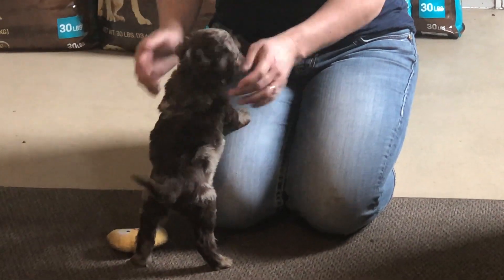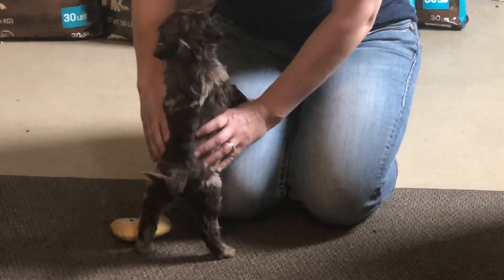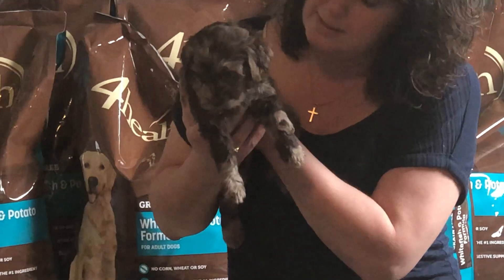This whole litter is acclimated beautifully — all very active and almost ready to go home. Just a couple more weeks.